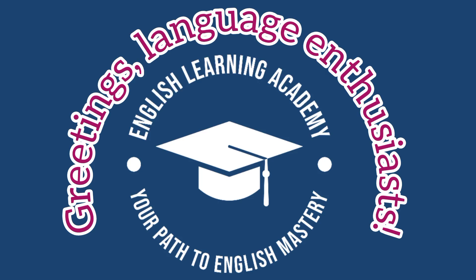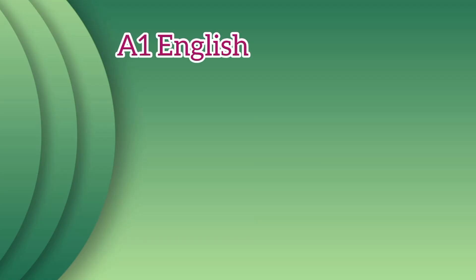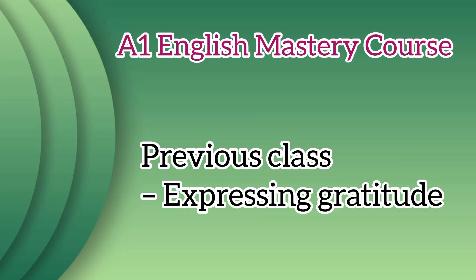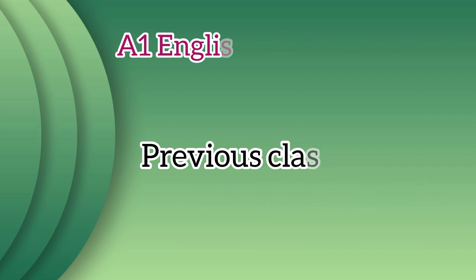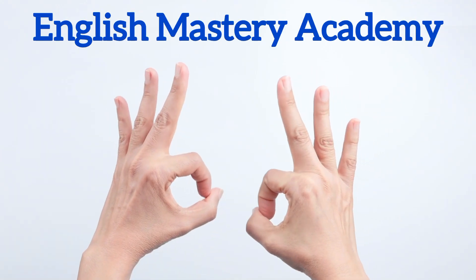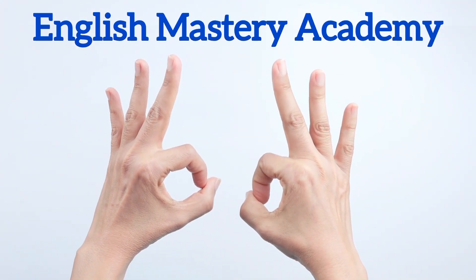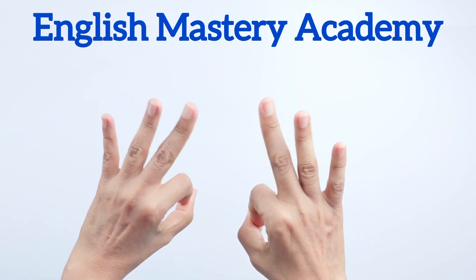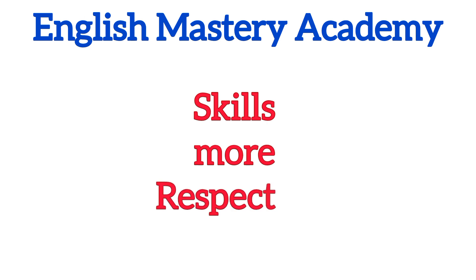Greetings, language enthusiasts. Welcome back to English Mastery Academy's A1 English Mastery course. In our previous class we learned a wonderful topic — expressing gratitude, a lesson filled with appreciation, warmth, and engaging exercises. In our English Mastery Academy, not only we are learning English, but also we are learning English in a good manner which makes our English and our skills more respectful.